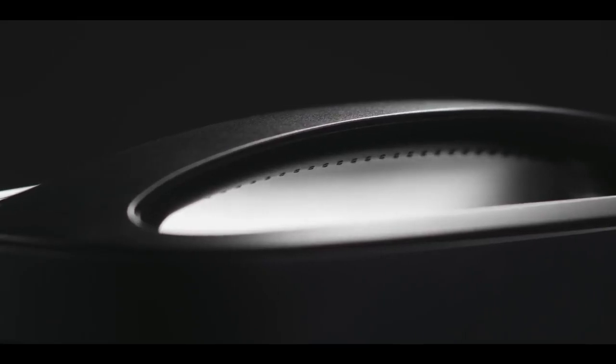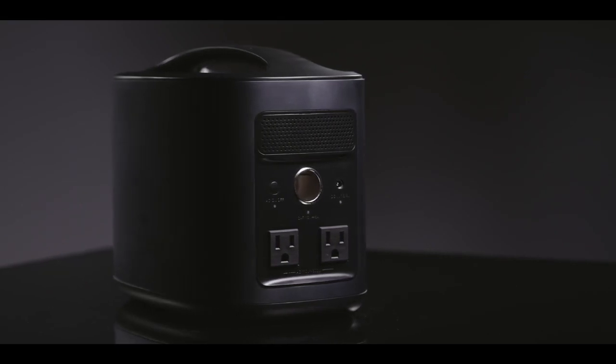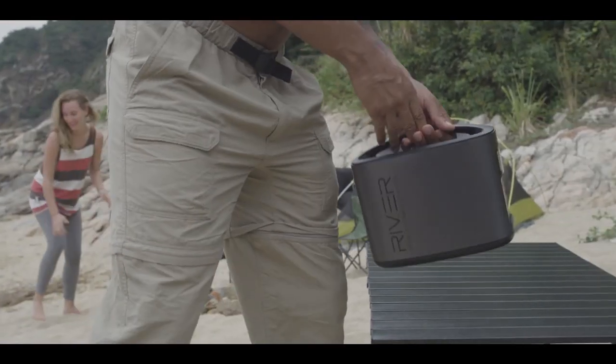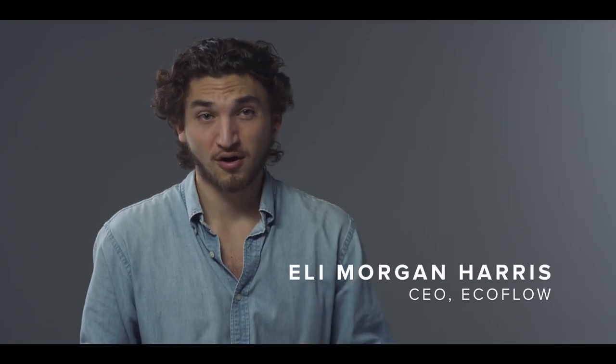EcoFlow's River is a new generation of smart, clean, mobile power. It's a portable lithium-ion battery with the world's most comprehensive array of charging ports and one of the highest total energy outputs of almost any storage solution on the market.